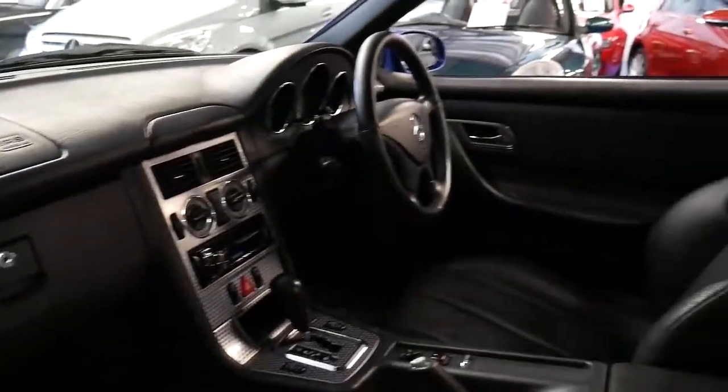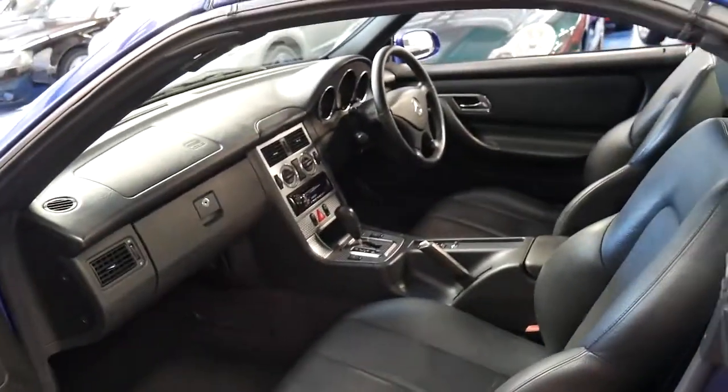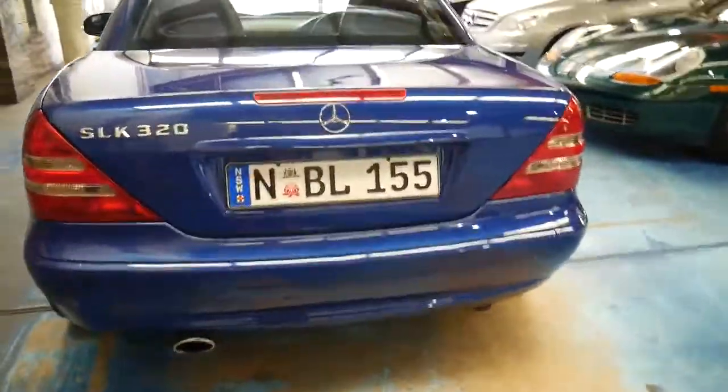The air conditioning is ice cold. It's got two keys and the credit card key as well, so all the keys that came with the car brand new are present. Whether you're looking for a car to drive every day or a weekend car, it doesn't matter — it does all of it with ease.